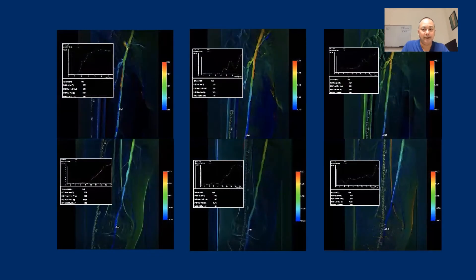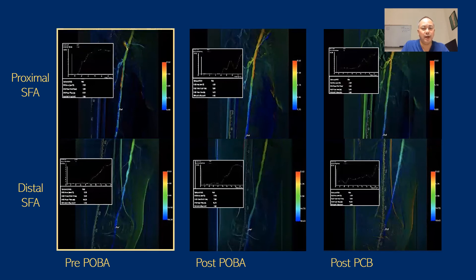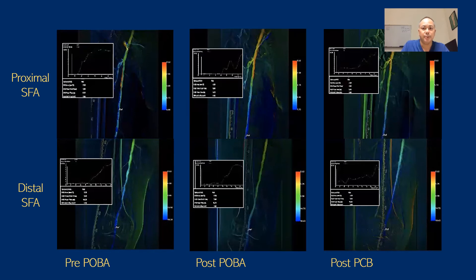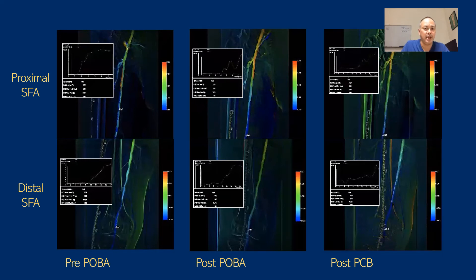In comparison, this is a paclitaxel case with very diseased, long SFA lesions. We can see some improvement after POBA, but flow appears somewhat slower after the drug-coated balloon segment. Looking at both the proximal and distal SFA rows of images, you can see that after paclitaxel elution there is actually slower flow than after POBA alone.